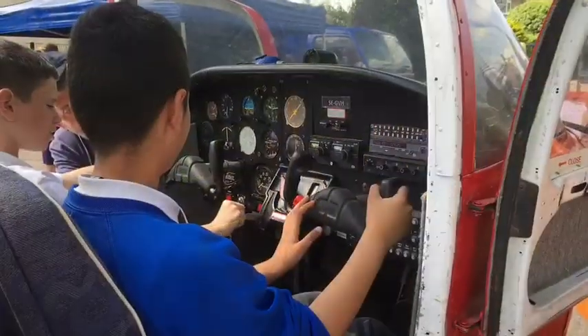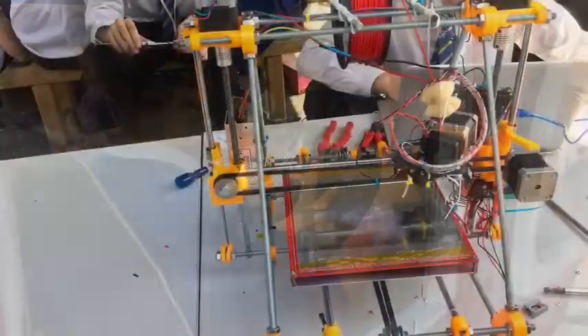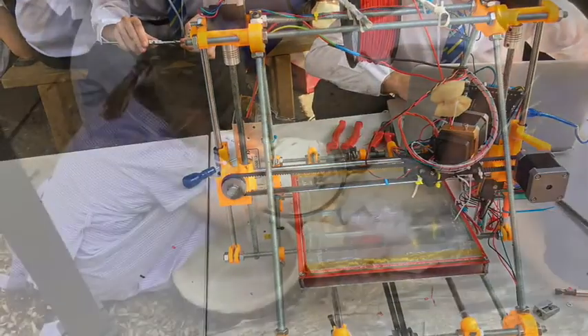We're here at Everdon's Primary School to learn all about STEM and the many other activities at their STEM fair.